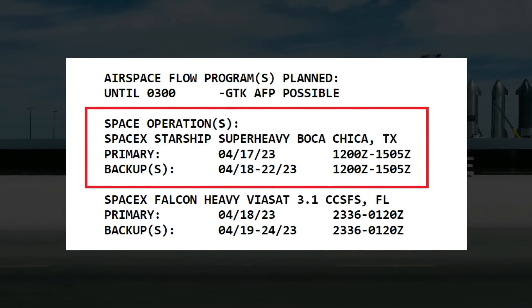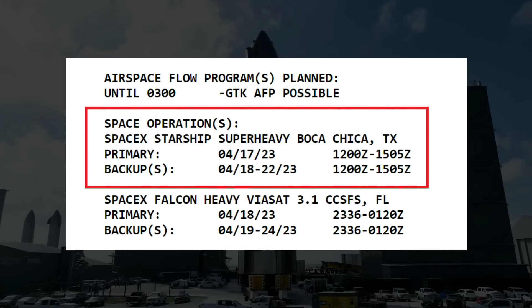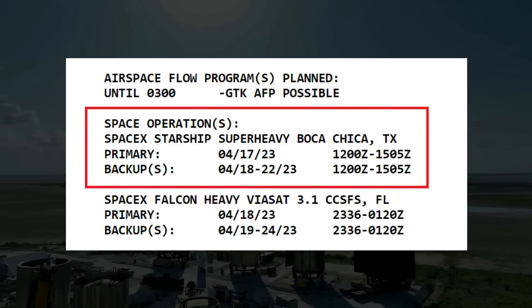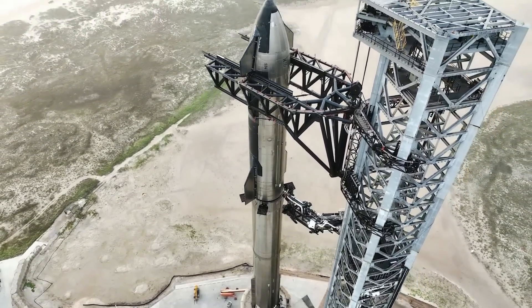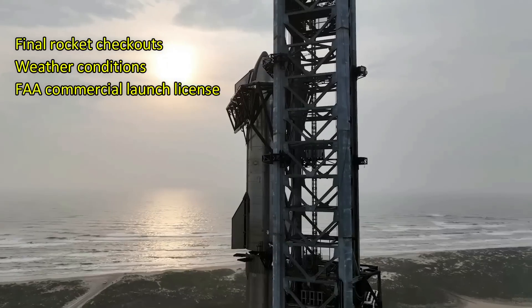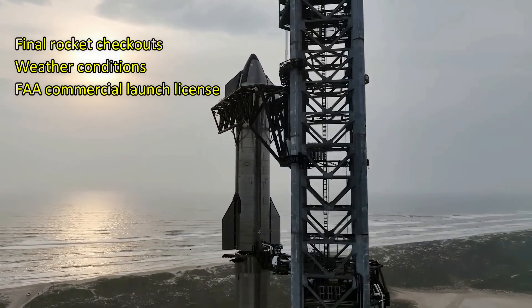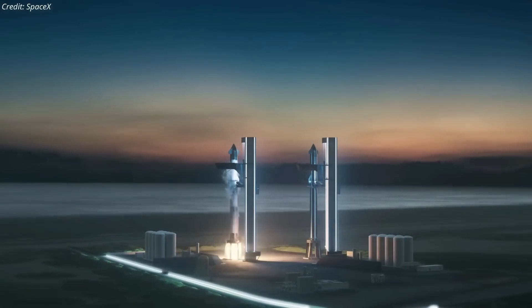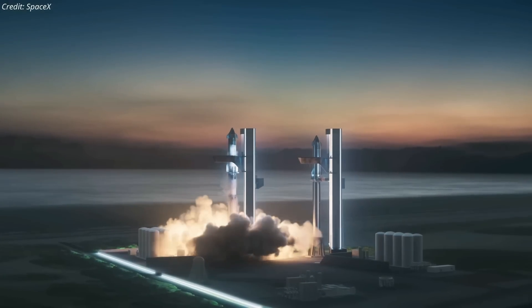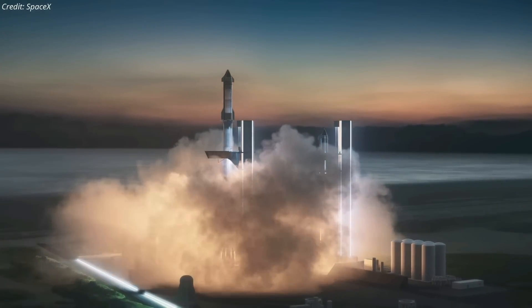The Federal Aviation Administration website announces that Starship's anticipated launch date is April 17, with backup dates from the 18th to 22nd. However, the schedule will depend on several factors such as the completion of final checkouts on the rocket, weather conditions, and most notably the approval of a commercial launch license from the FAA. The license can be expected at any time on or before April 17, and SpaceX could literally launch Starship within minutes of receiving it.